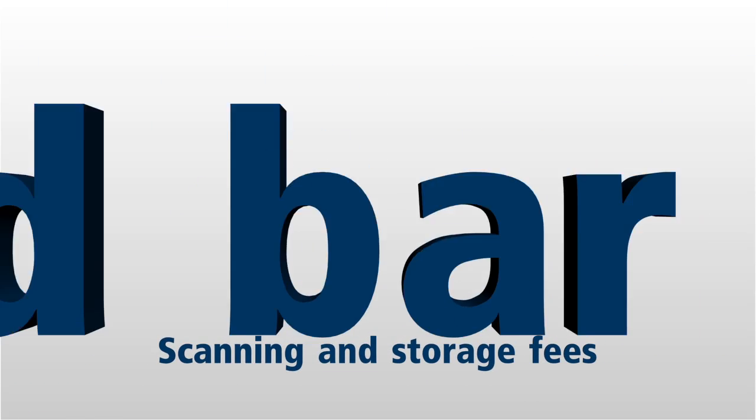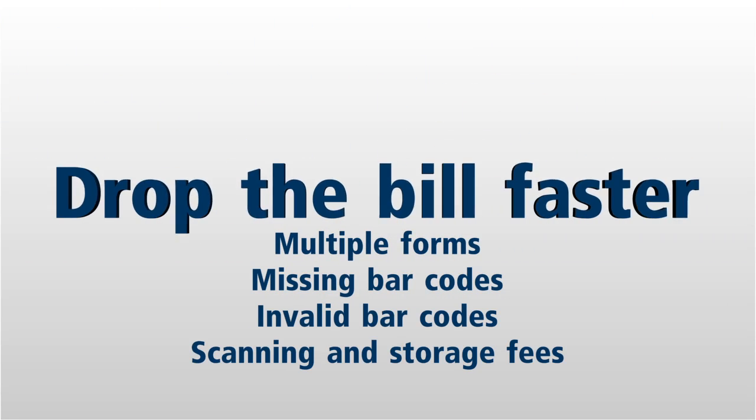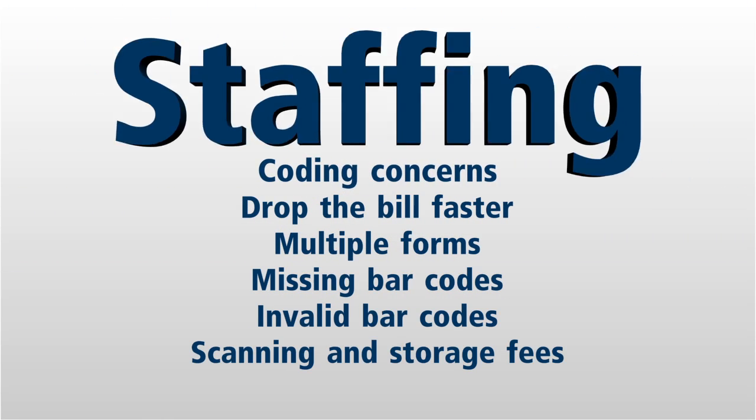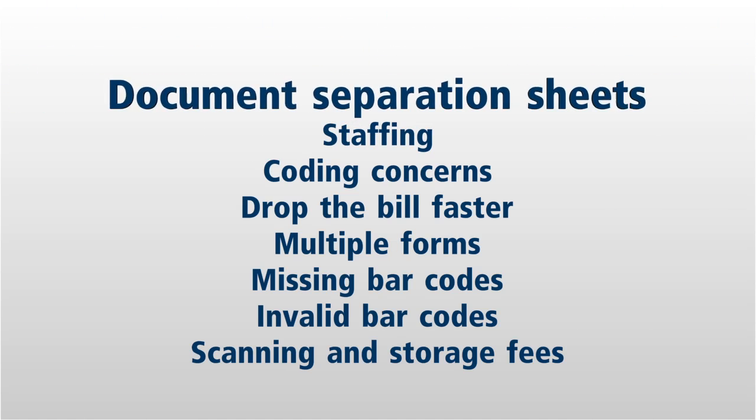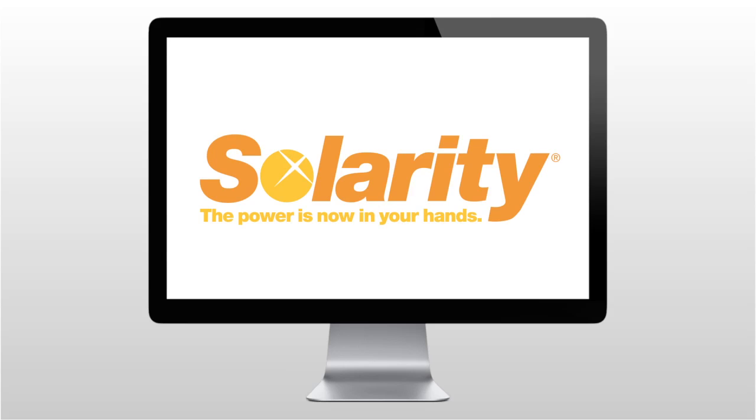Information is power in the fast-paced HIM environment. Productivity is power too. You deserve the freedom of scanning and indexing software that works as smart as you do. Now it's yours. Introducing Celerity — advanced scanning and indexing software that seamlessly integrates into your existing EDMS.